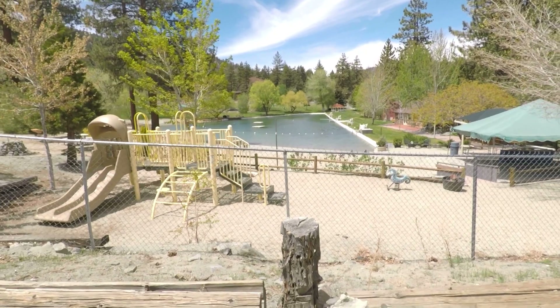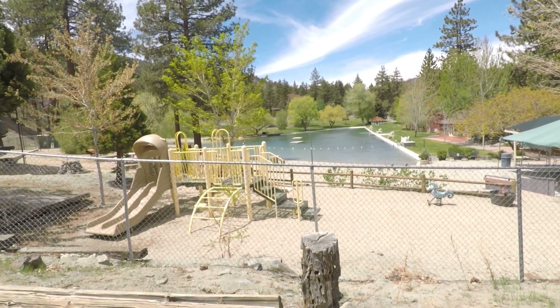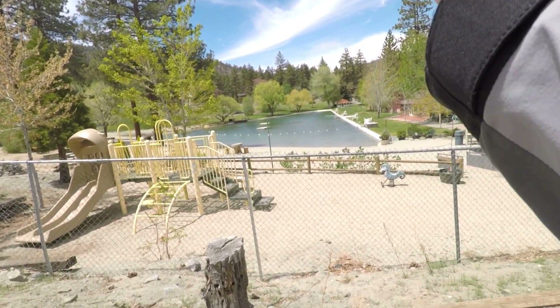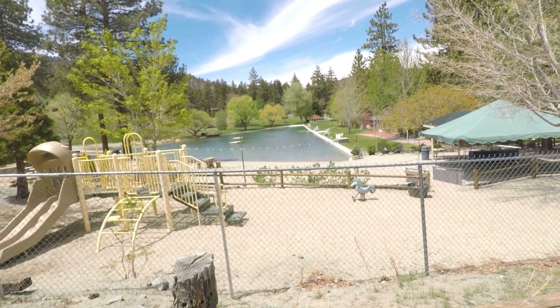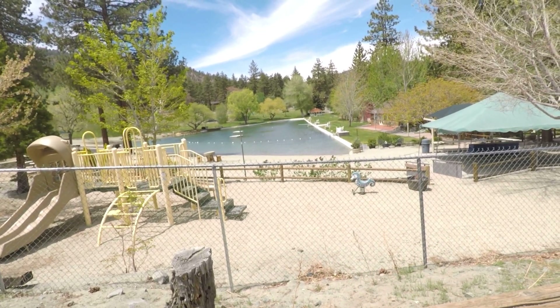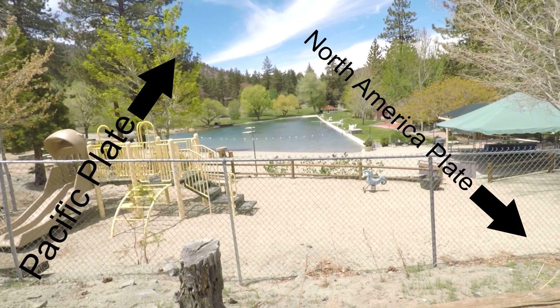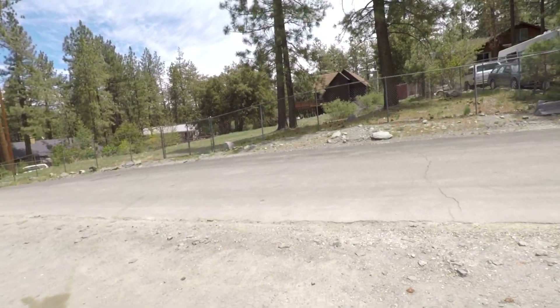This is another sag pond — it's actually part of the Wrightwood Country Club — and they've turned it into a swimming hole. You can see where the sag pond goes along the line of the fault. They've cemented in the edges and left the beach here, but that's a sag pond again. It means the fault goes right along here, so we are literally on the fault line right here.